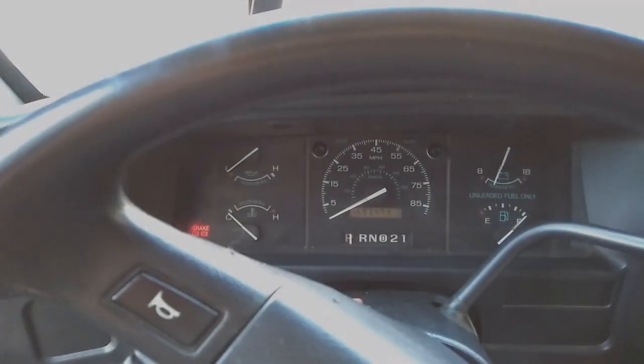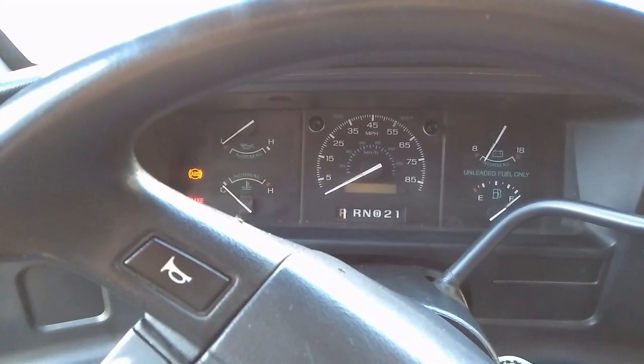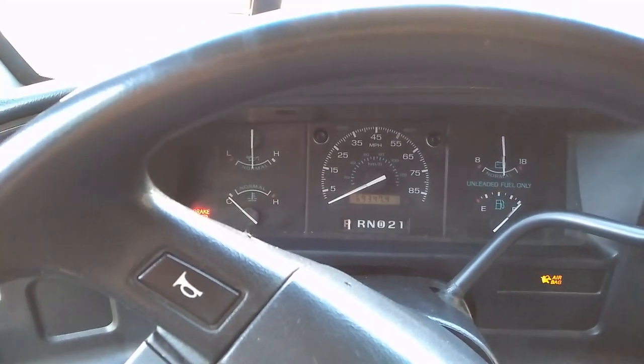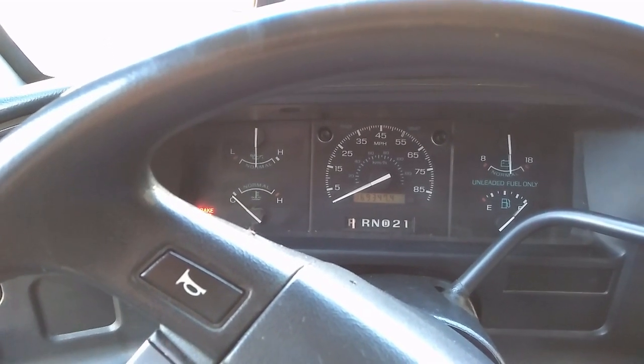I'm sitting in the driver's seat in the front cab of the vehicle and we're gonna take a look around. We've got one or two lights that come on, but I'm sure you want to hear what she sounds like, so let's turn her over. That's the 351 Windsor running.